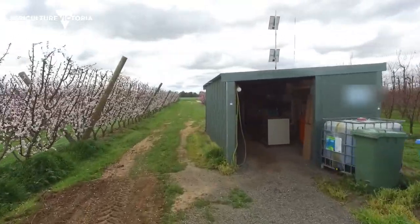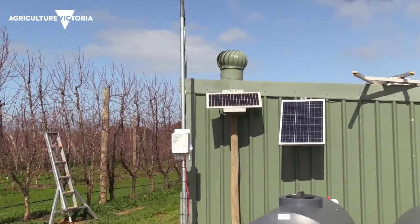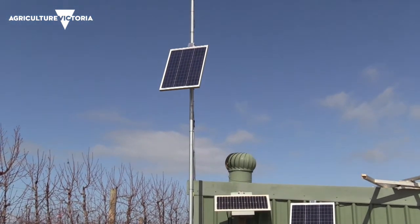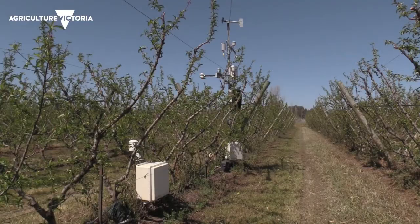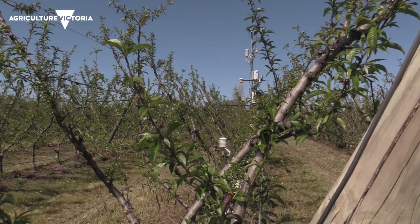Automated irrigation systems are a great example of this, by taking away the need for you to have to check on them regularly. It's these kind of technologies that help you to work smarter and make better use of your time.